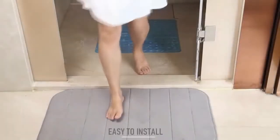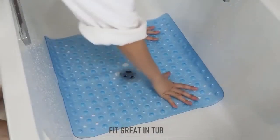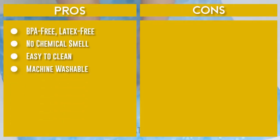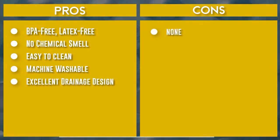The durable bath mat is machine washable to facilitate hassle-free maintenance. To clean at any time, simply toss the mat into the machine and enjoy its fresh appearance. The Yamobra Bath Shower Mat features 176 drain holes that drain water out quickly and keep the mat dry and clean.